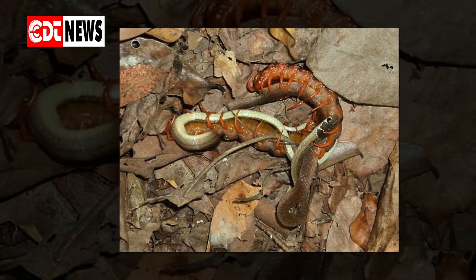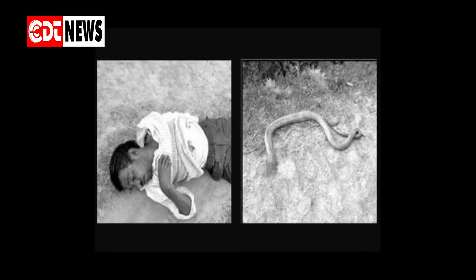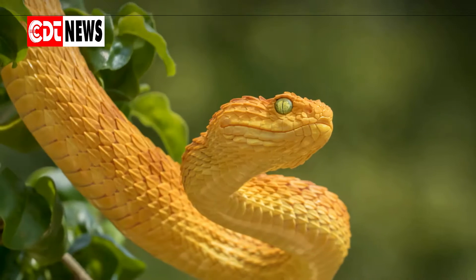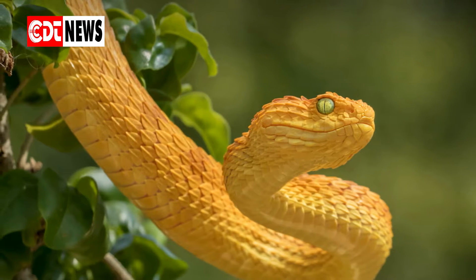Six snake facts. These scaled reptiles with cold blood vary in size from 4 inches to 20 feet. They live in different habitats — cold, humid, and dark. On or under rocks, in the sun, in the desert, in forests, in trees, in water, underground.